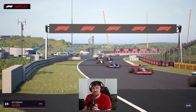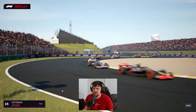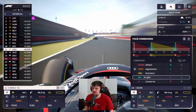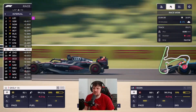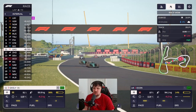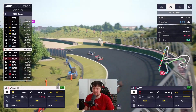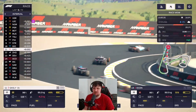Heading towards lap three, everyone's tightly bunched. Ocon made a great move around the outside of Ricciardo to get up to 14th. Into lap four we're defending against Giovinazzi on medium tires — no surprise, as Alpine have been our main battle over the past few races, with Aston Martin also chasing us. Piastri and Stroll are in eighth and ninth but the midfield pack is very tight.